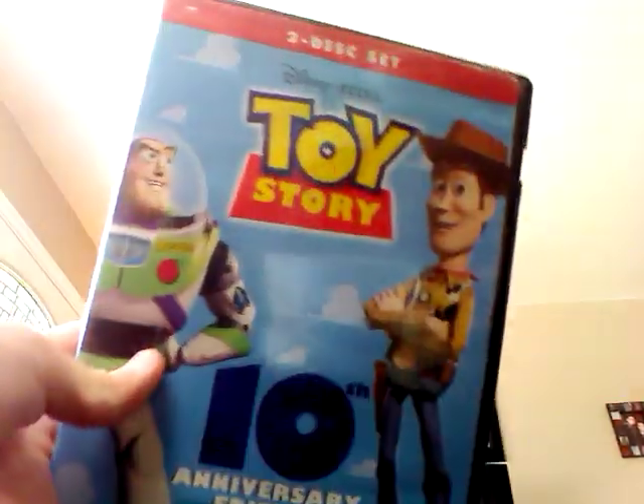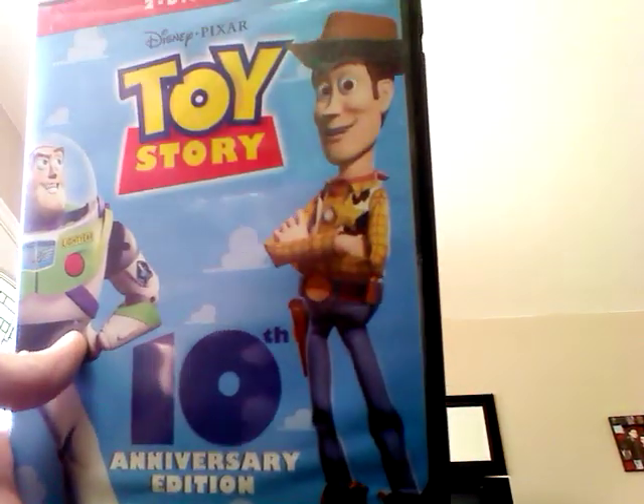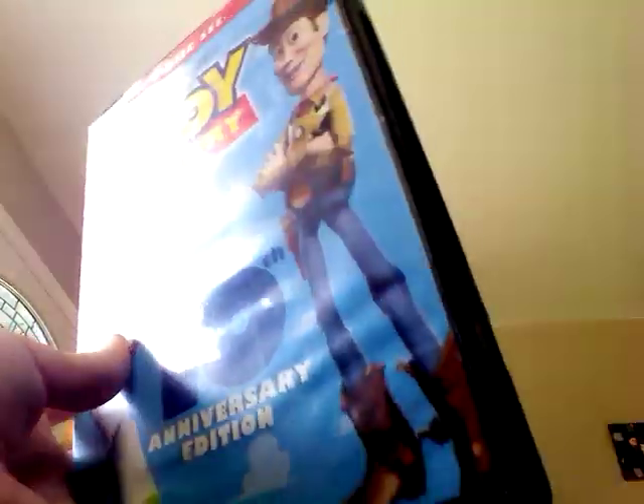First of all, here is Toy Story. It's a 10th anniversary edition. The cover is facing backwards. Here's the back.